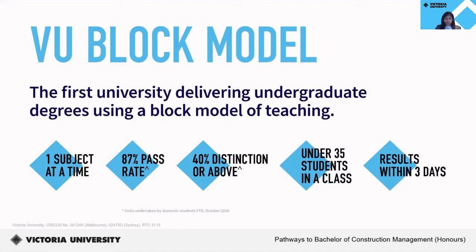With the VU block model, you'll be fully focused on each subject. If you are fascinated by one particular subject, you can immerse yourself in it and enjoy all that subject has to offer. And if you don't enjoy it, you will be pleased to have it finished in only four weeks without having to wait until the end of the semester to know your result. Up next is a brief video to show what your year is going to look like while studying under the block model at Victoria University.